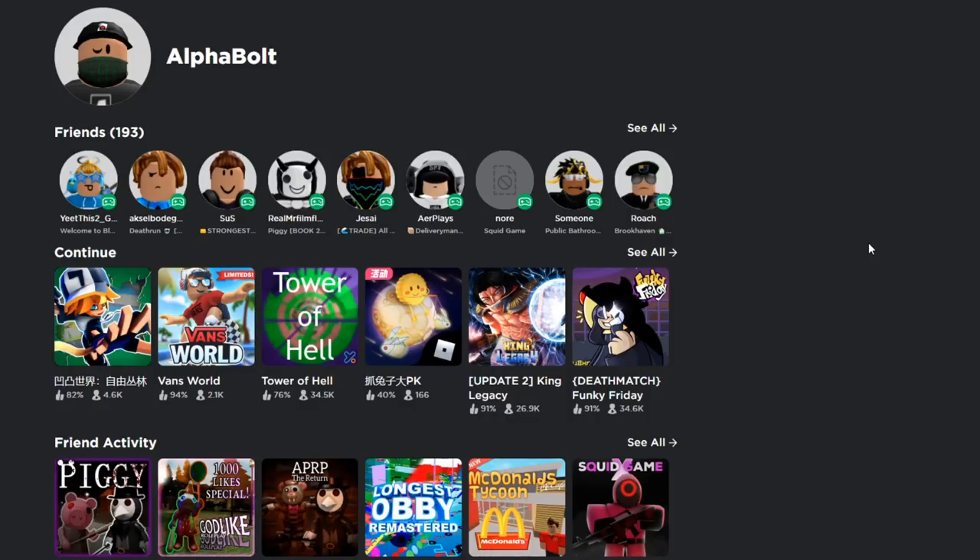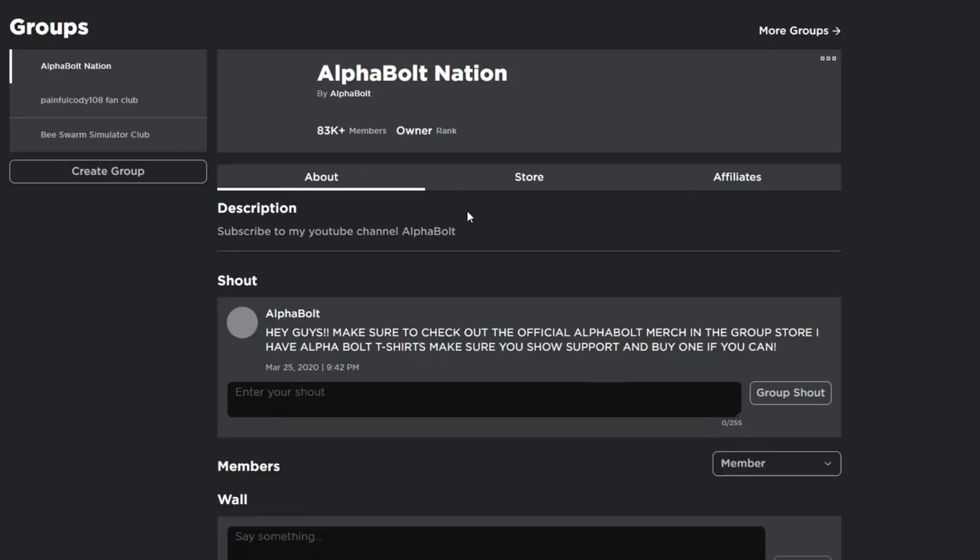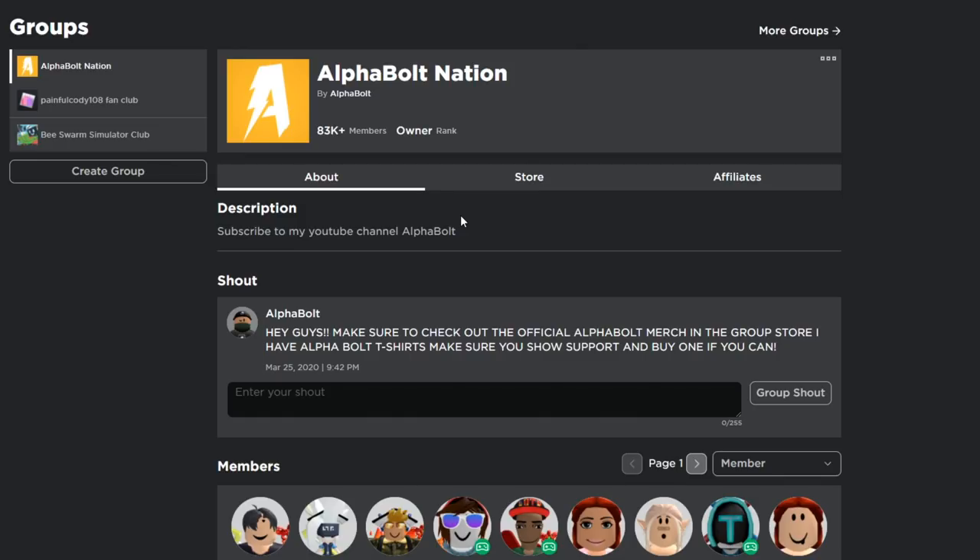Before we get started, make sure you join my group called Alphabolt Nation — we've got 83k members, let's hit 84k. I give away Robux on a daily basis, so every time I upload a video I give away Robux. All you gotta do to enter is comment your username down below, like the video, and join Alphabolt Nation. That's it, guys.